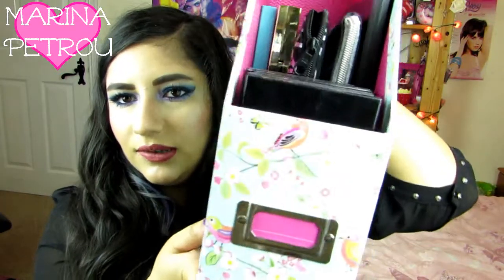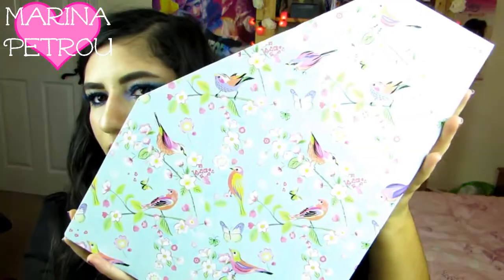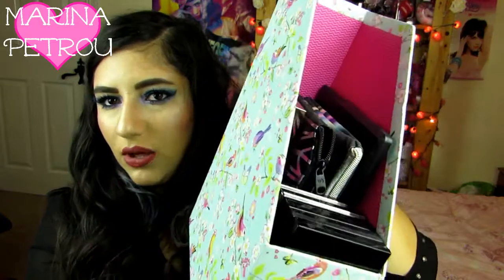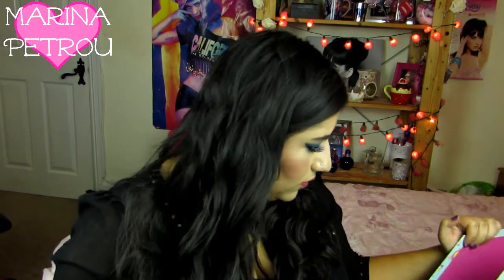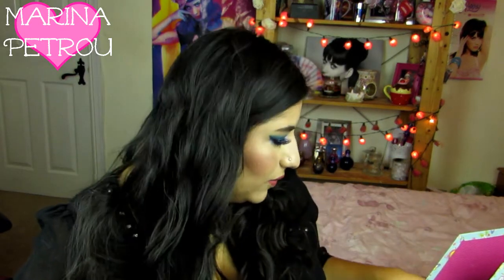That was heavy. And then I have got this one from WHSmith, which is really cute. It has little birds on it. This one's new. And then I have a few just out because they don't fit in these. So I'm going to go through this one first.